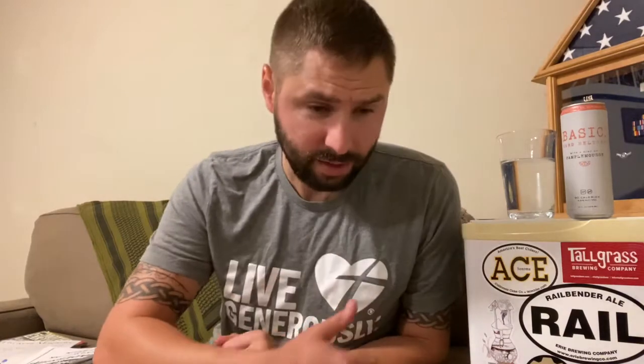Have you ever tried anything from Basic? Carbonation is a killer in that. Have you guys ever heard of Basic? Tried any of their stuff? What's your favorite seltzer? This one is probably not my favorite from theirs. I've tried a few other flavors of theirs.